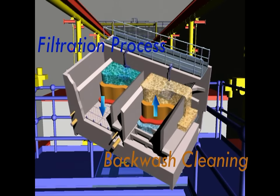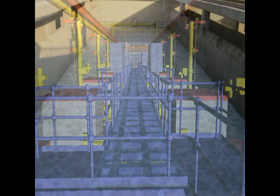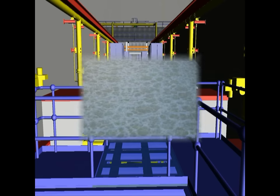During normal operation, the media accumulates organic and biological matter, which results in an increased head loss across the filter. It is therefore necessary to carry out a periodical backwash to recover filtered flow rate and quality. The backwash procedure associates water and air to remove the solids that are entrapped within the filter bed during the filtration process.